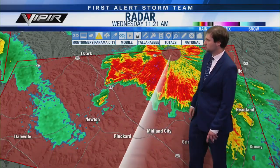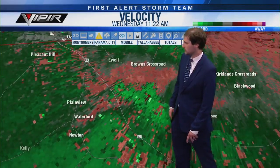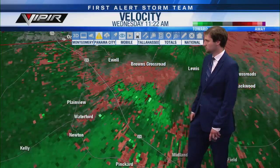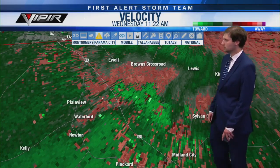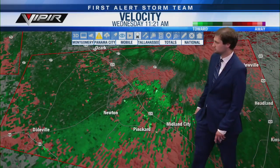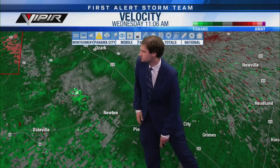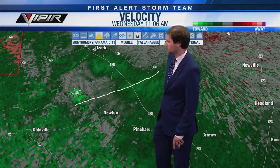Somewhere near Waterford and Plainview, just to the eastern side before you get to 231 — that would be the area of rotation, right around the Dale County rest area. Going back a few scans: the original area of rotation was there, probably following this sort of track. It's going to be crossing over Route 27 next. It's really hard to see because it's moving almost due east right toward the radar site. Communities inside this warning: Plainview, Browns Crossroads, Yule, Snow Hill, Lewis.